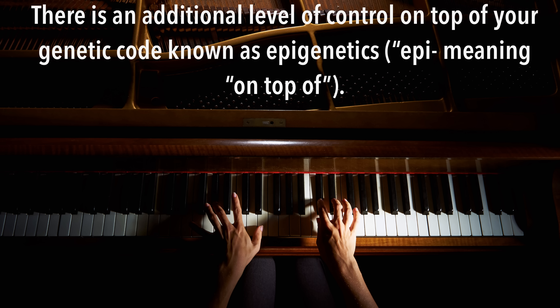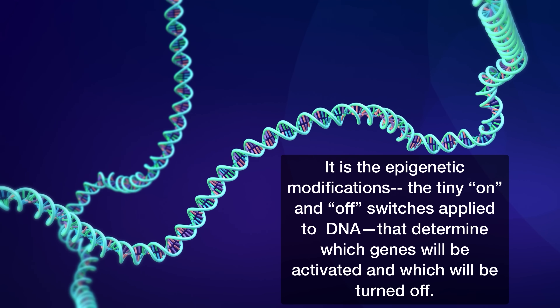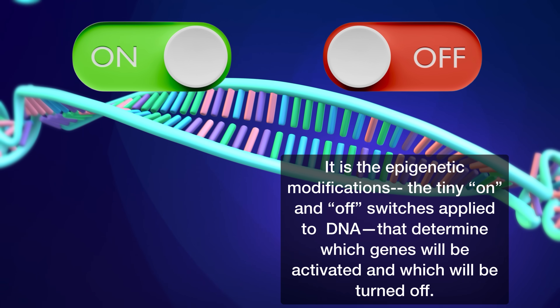The way you look, your hair color and height, is often considered to be a result of your genetics. However, there is an additional level of control on top of your genetic code known as epigenetics — epi meaning 'on top of.' All the cells in your body contain exactly the same DNA, yet are very different from each other. It is epigenetic modifications, the tiny on and off switches applied to your DNA, that determine which genes will be activated and which will be turned off. This is the essence of epigenetics.